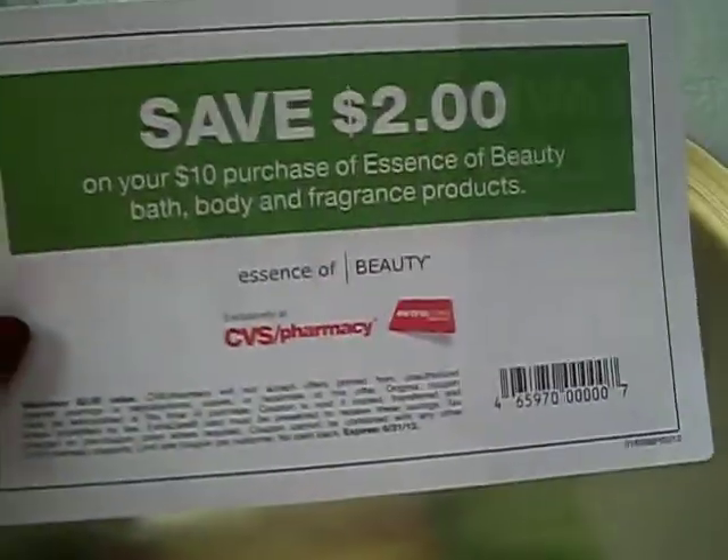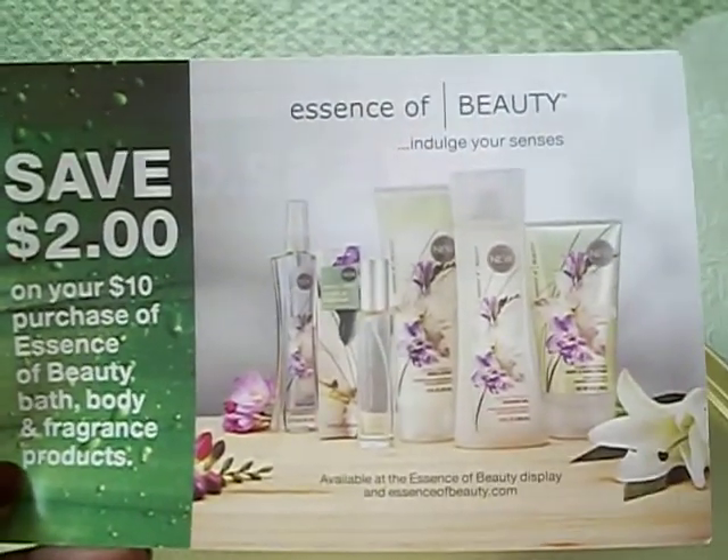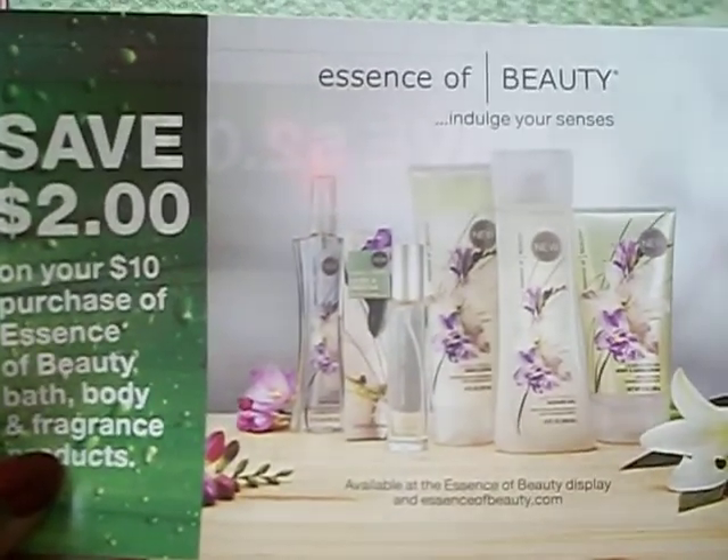So I just want to give you guys a heads up on these. It is a $2 off coupon for Essence of Beauty — you save $2 on your next $10 purchase. Or, when you are purchasing this, do like I did.